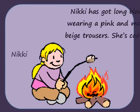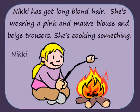Nicky has got long blonde hair. She's wearing a pink and mauve blouse and beige trousers. She's cooking something.